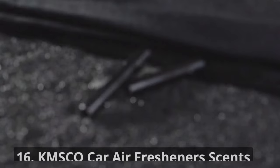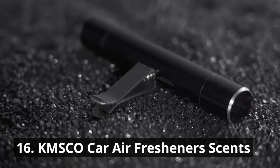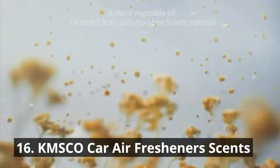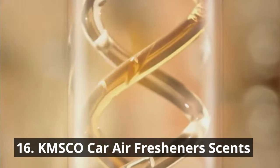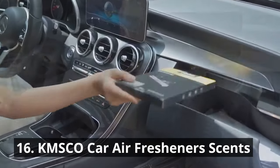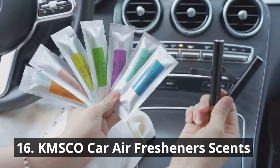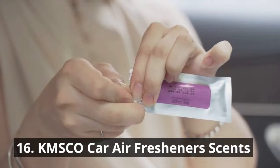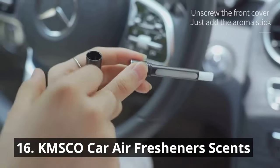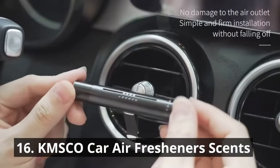Our number 16 pick, the KMSCO car air fresheners scents, will keep your car smelling fresh and inviting. Choose from a variety of delightful scents to suit your mood and keep odors at bay. Every drop of essential oil used in this automobile perfume is derived from plant extracts. The fragrance is fresh and natural, not pungent, effectively removing new car odor and purifying the air. These air fresheners are long-lasting, so you can enjoy a pleasant fragrance throughout your journeys.